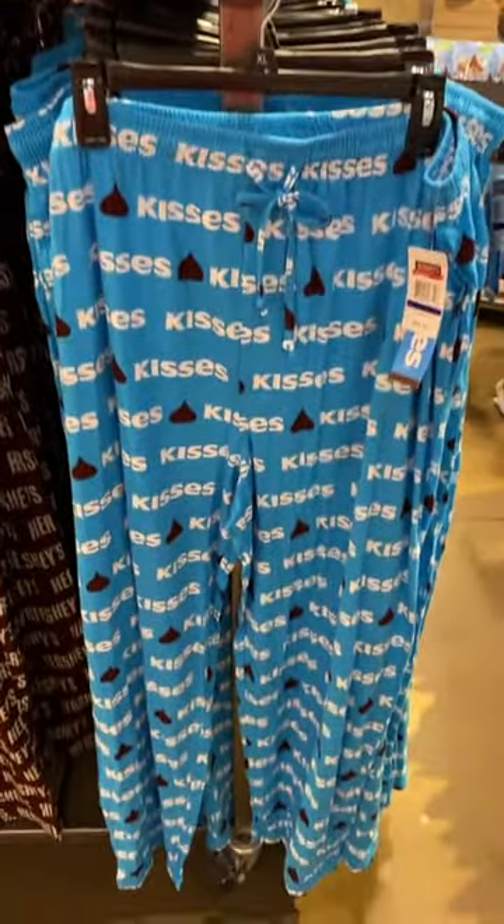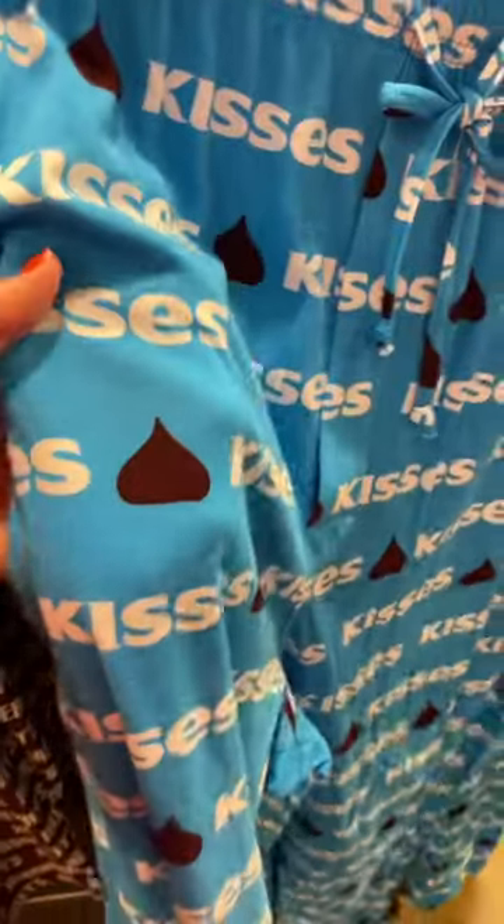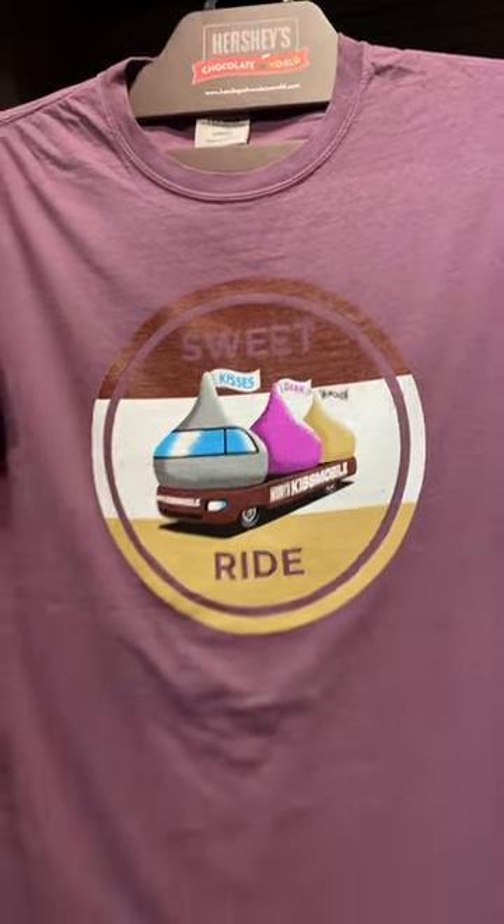I'm obsessed with these Kisses lounge pants. They are adorable and also so soft. And I love this Kissmobile shirt — this is super cute. It's $22.95.